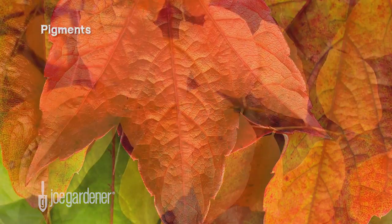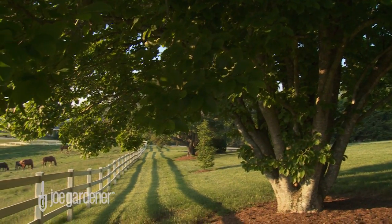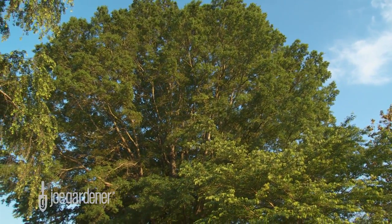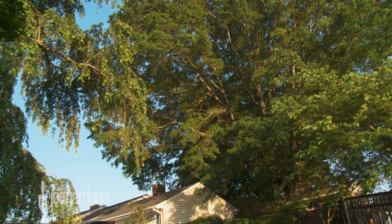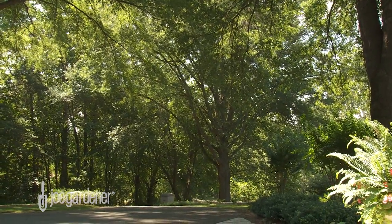First are the pigments. There are three most responsible for leaf color. Most of us are familiar with the first: chlorophyll. It has something to do with providing the basic green color found in leaves and grass. It's required for photosynthesis, the chemical process that allows plants of all sizes to use sunlight to produce food. During the warmer months, when plants are actively growing, the chlorophyll pigment dominates the color we see in leaves.